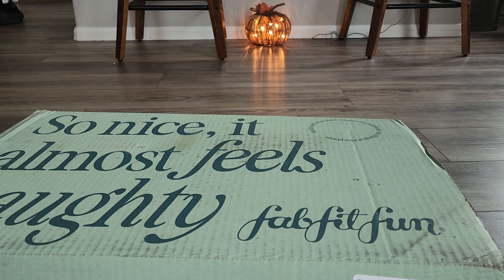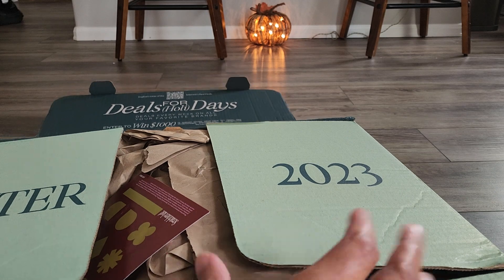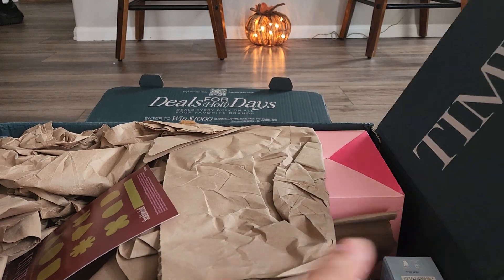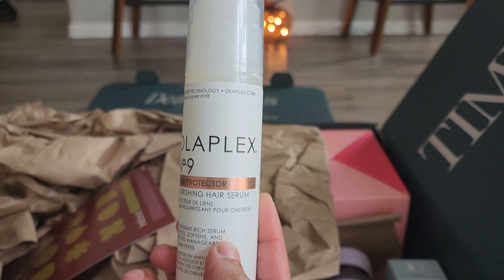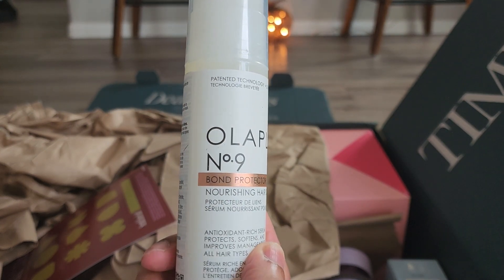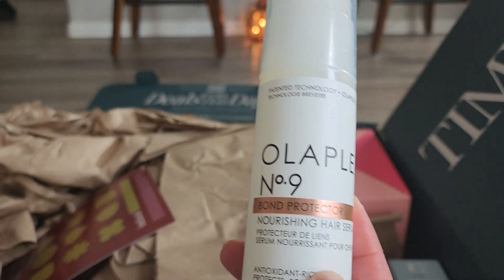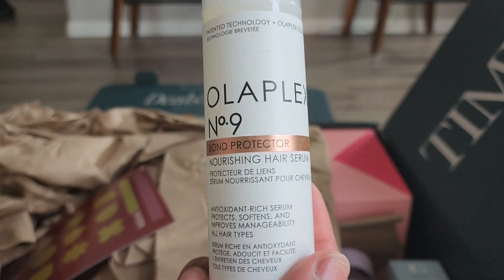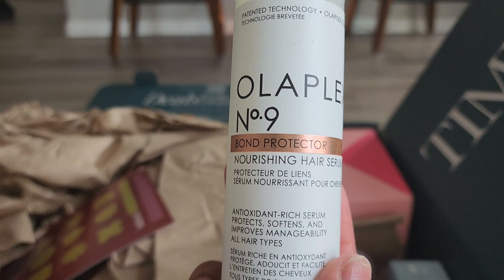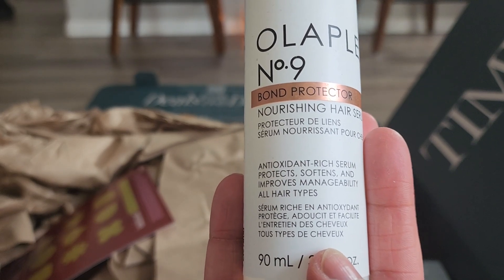These are one of the additions that I got — the Olaplex Bond Nourishing Hair Bond Protector Nourishing Hair Serum. I've actually been using this and I really like it, so if you guys are interested, just look it up and see if it's something you want to try.